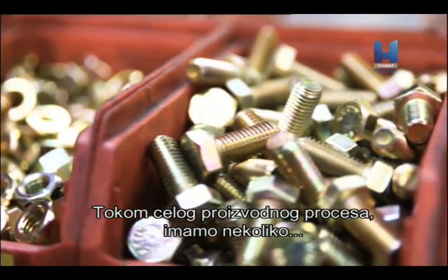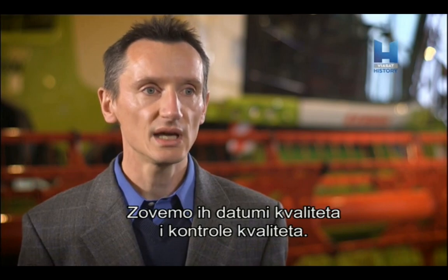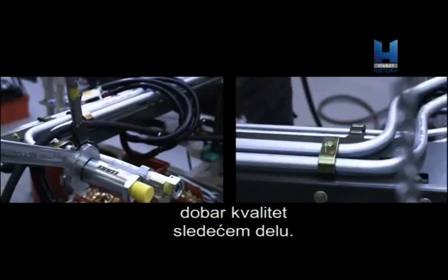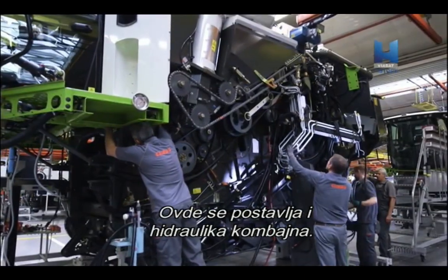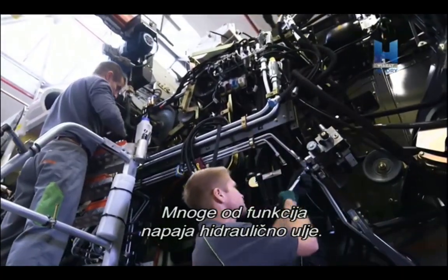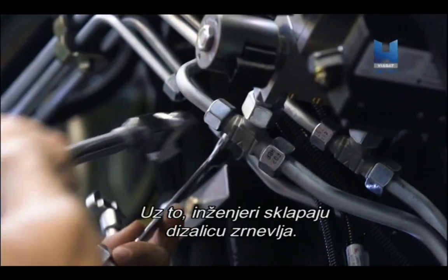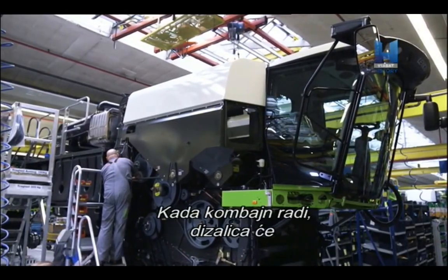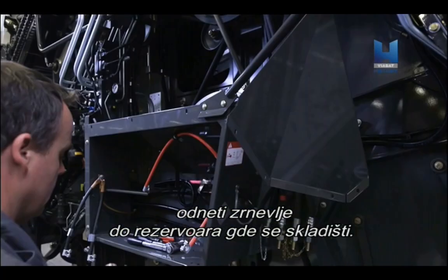Throughout this whole production process, we have several quality gates and quality checks, so we make sure that one area only delivers good quality to the next area. The hydraulics of the Combine harvester are fitted here too. Many of the functions of the machine are powered via hydraulic oil, such as the hoses and the feeder house. Along with this, the engineers assemble the clean grain elevator.